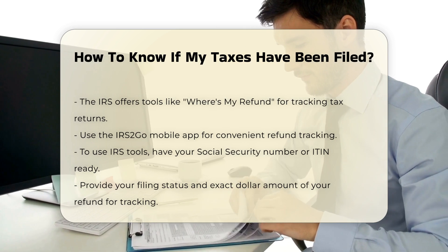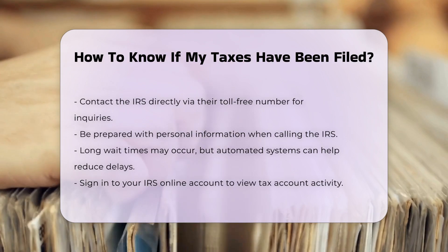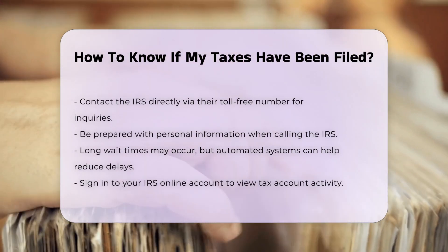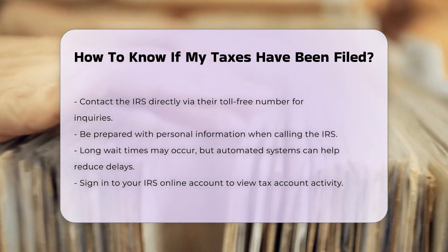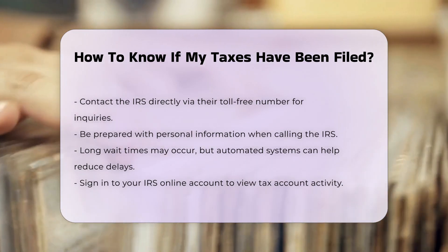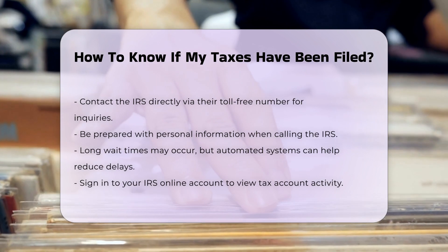Contacting the IRS. If you prefer to contact the IRS directly, you can call their toll-free number. Be prepared to provide your Social Security Number, birth date, and filing status. Wait times to speak with a representative may be long, but you can use the automated phone system to avoid waiting.